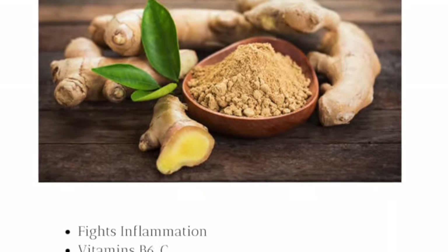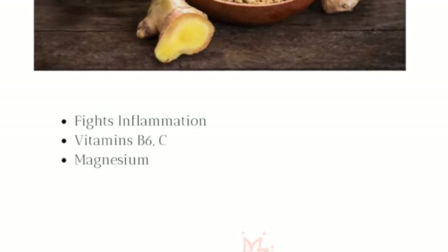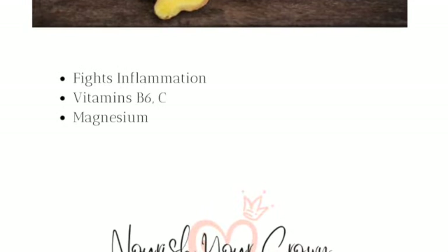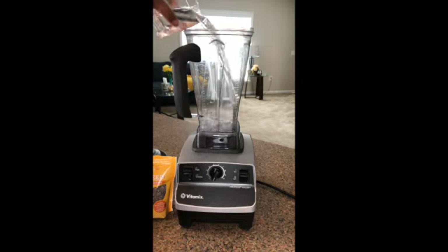And our final ingredient is ginger. Ginger also fights inflammation, has vitamins B6 and C, and magnesium. So those are all of our ingredients — let's get started.